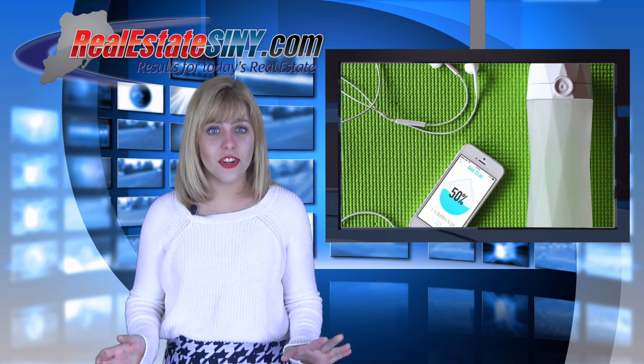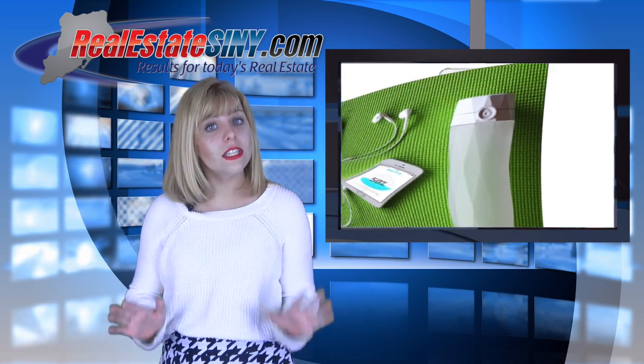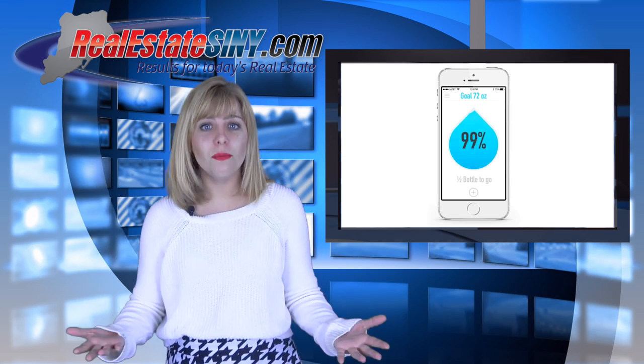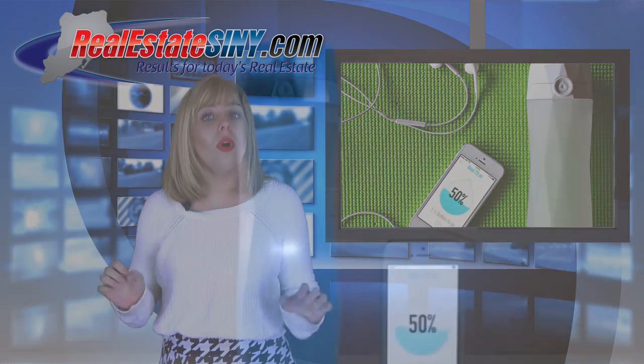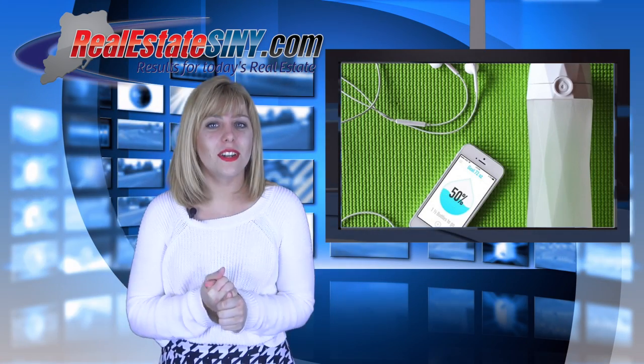Which leads me to discuss Hydrate Me, a smart water bottle. This Kickstarter product syncs your water bottle with your phone and helps you track your water intake. The bottle will also glow if you have not taken a drink from it, making sure you stay hydrated. Pretty cool, right?